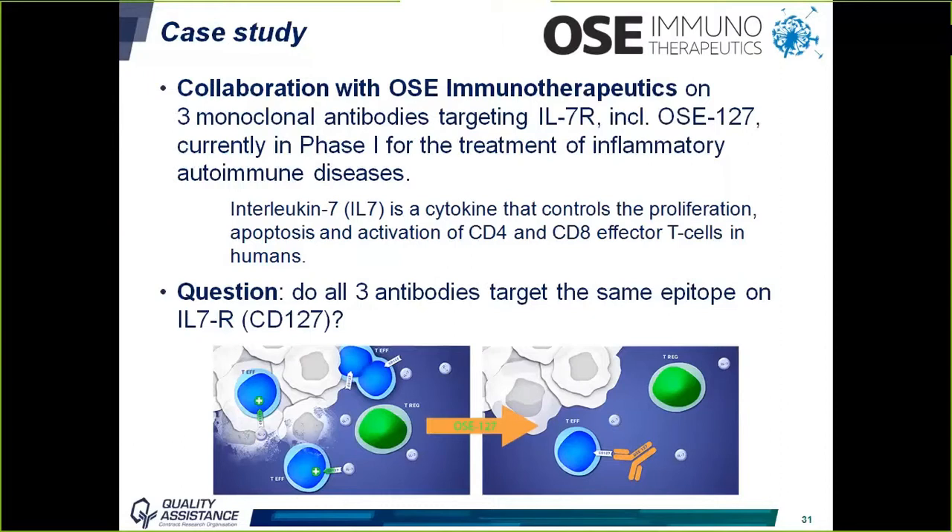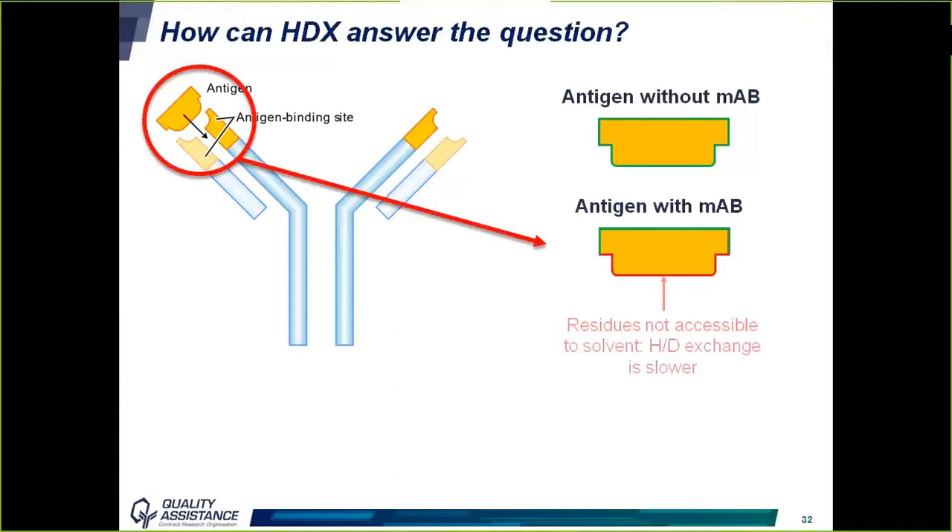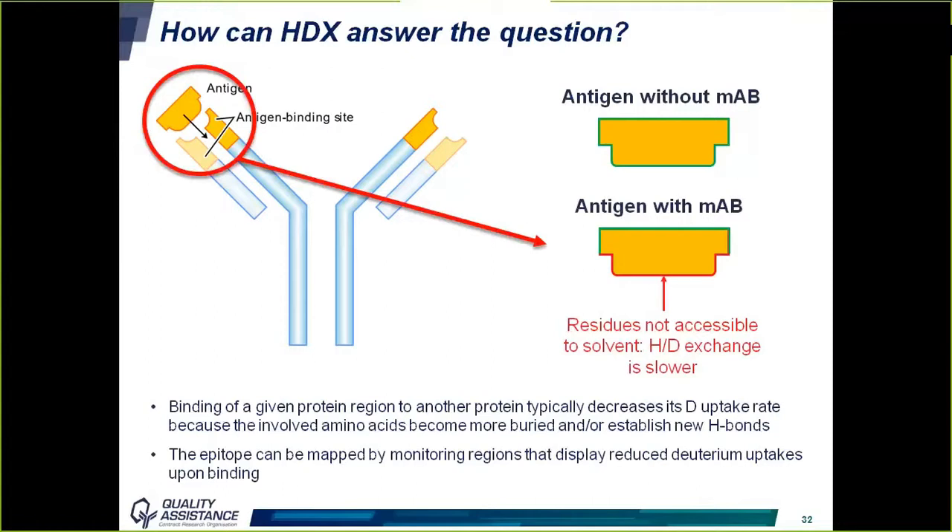The question here was quite simple: do all three antibodies target the same epitope on the interleukin-7 receptor? How can HDX answer this question? If we analyze the receptor without the antibody, all amino acids on the surface can potentially exchange with deuterium. When the complex with the antibody is formed, the amino acids in contact with the antibody will no longer be accessible to solvent and will exchange much more slowly. The epitope can therefore be mapped by monitoring regions that display reduced deuterium uptake upon binding with the antibody.